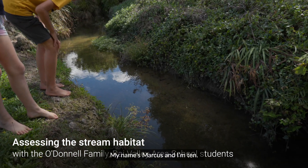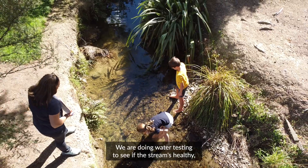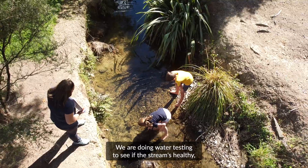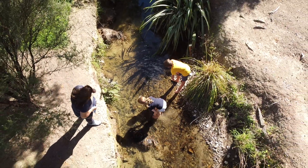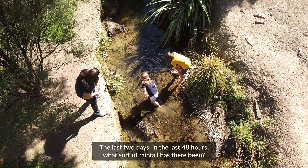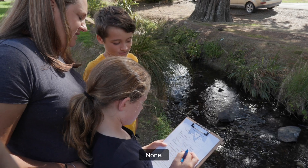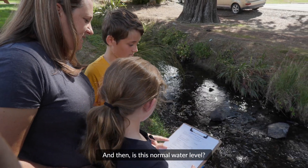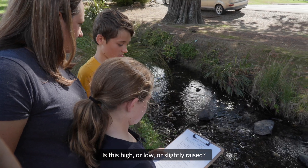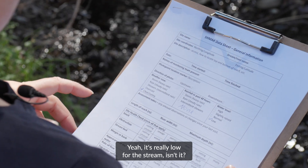My name's Marcus and I'm 10. My name's Mika and I'm 9. We are doing water testing to see if the stream's healthy and just see if there's anything living in it. The last 48 hours, what sort of rainfall has there been? None. And is this a normal water level — is it high, low, or slightly raised? Low. Yeah, it's really low for this stream.